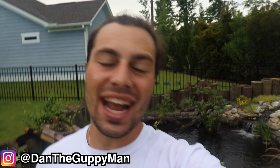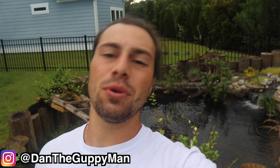Hey turtle nerds, welcome back to another video. Now in today's video I have something kind of interesting for you. From the depths of my videos, from the archives from way back, I have a video that I made that I never released from the Turtle Survival Center. I did a two-month internship there, even repping the shirt.